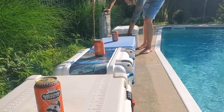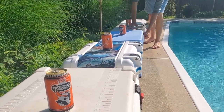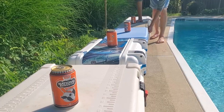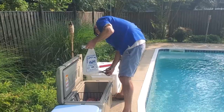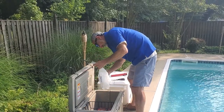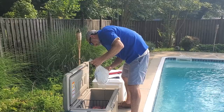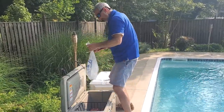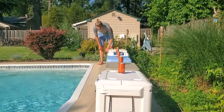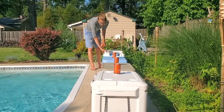Sure, if you leave a super cooler closed down tight for days on end, they'll hold the ice. But that's not how we use them in the real world — we open them, close them, get drinks out. Each cooler was tested for 24 hours, starting with 16 pounds of ice, weighed at the end to see how much was retained. We opened and closed the coolers six times throughout those 24 hours. High temps were in the upper 80s and the sun was blazing.